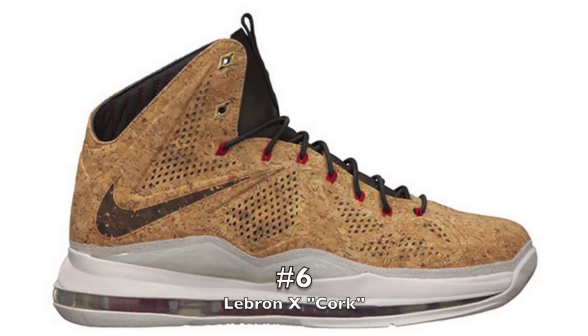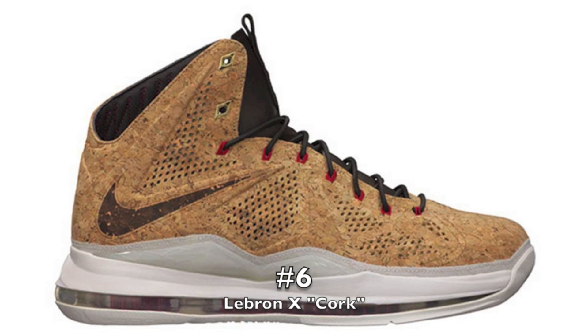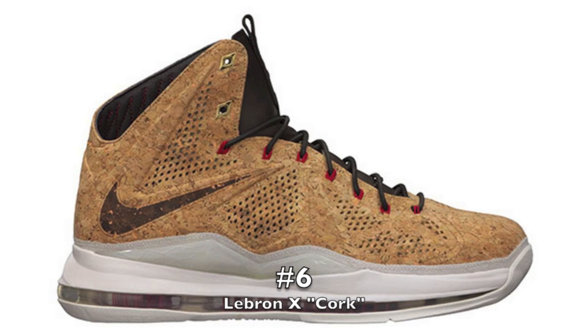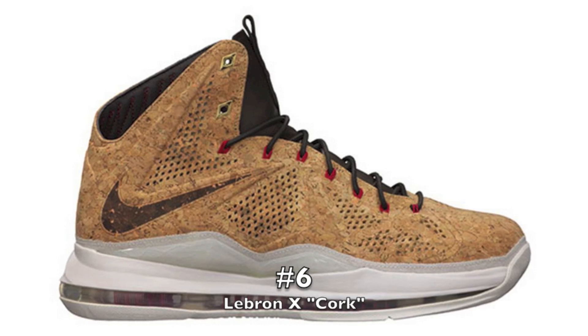Number six is the Cork LeBron 10s. It would have been great to get this sneaker. I saw it in person and I really liked what I was able to see. I really liked the fact that it was the first pair I've seen mainstream like this with an all-cork upper. This is the one that brought it to the limelight. And the whole championship or the poppin' bottles thing — I thought that was a dope idea as well. Missed out on this one.